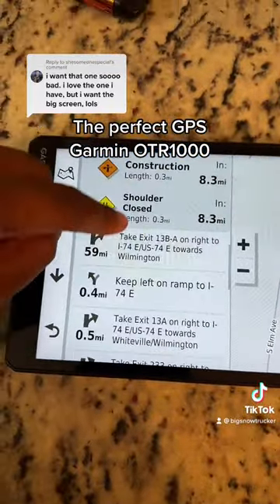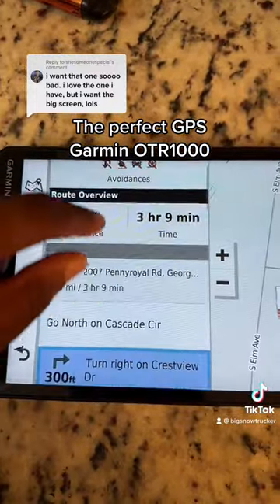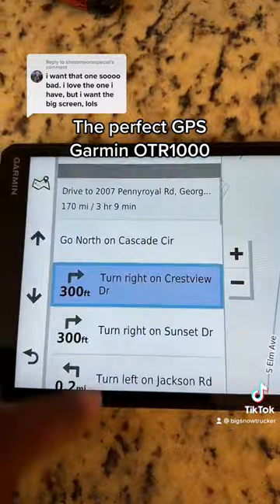So if you're following a specific route, you can match it up and see if it's going correct. Or if you're using Google Maps at the same time, you can see if it's the same directions.